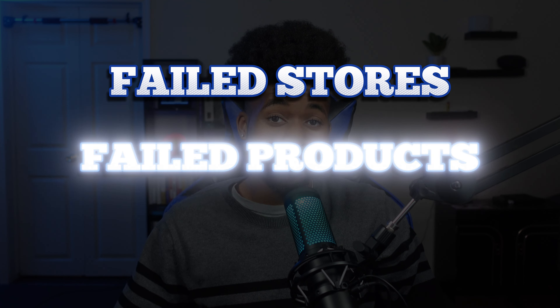I've been doing dropshipping for over five years now with dozens of failed stores, failed products, and wasted money. So in this video I'll be showing my top mistakes so hopefully you can avoid them and find success quicker with dropshipping. Let's jump straight into it.